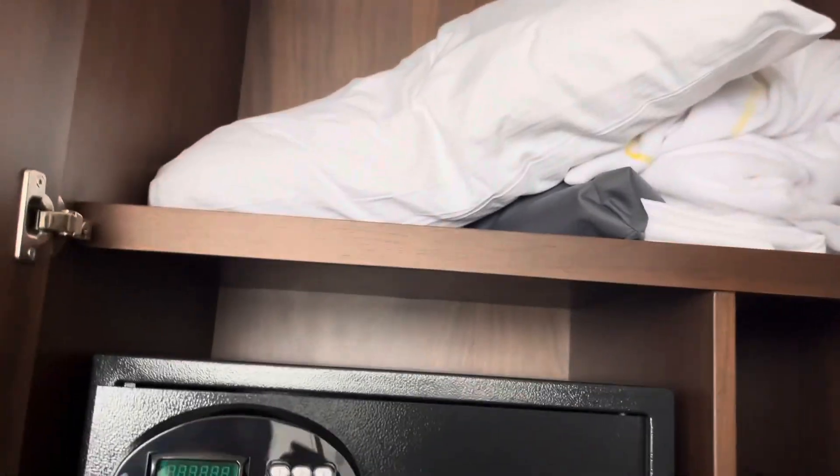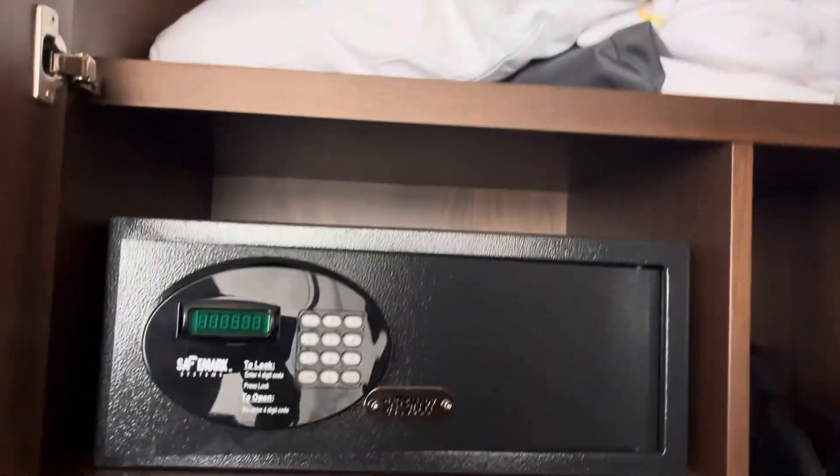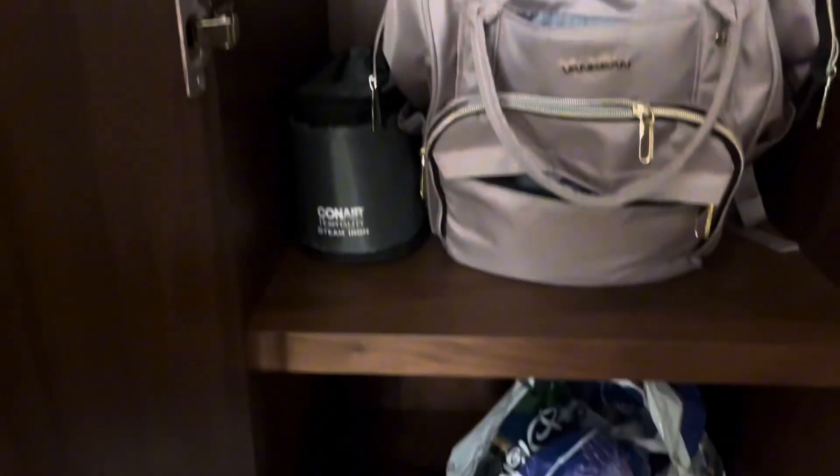Then you've got this closet over here — pillows are falling out at me! That's where they store the extra bedding, and we've already used it. You have your safe and two shelves. There's a steam iron, ironing board, and a collapsible laundry basket. If you want to see where the laundry room is, you can check out the resort tour that we will be posting.